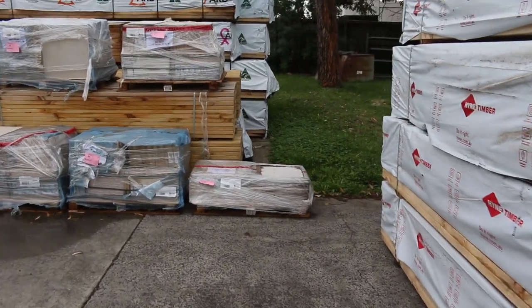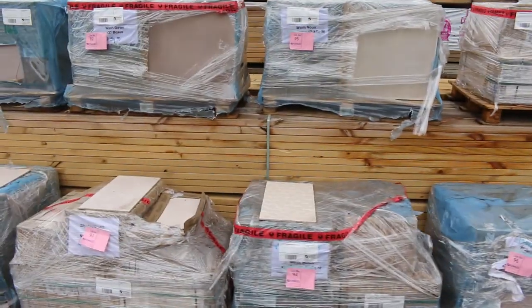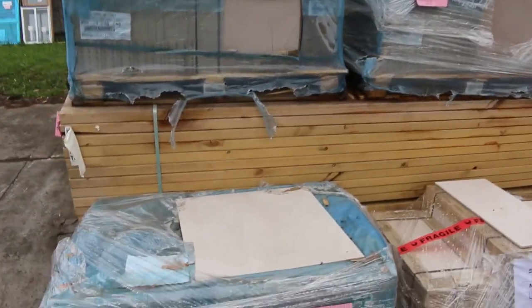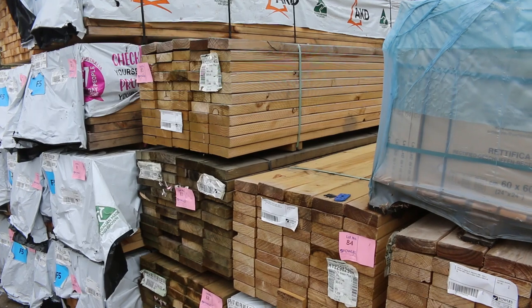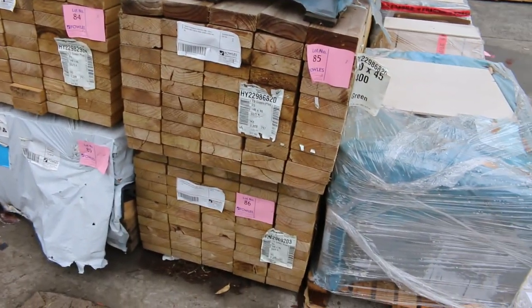Some nice pallets of tiles here — really really good quality, all nicely on display. A few packs of F5 140 by 45 treated pine: about 3 packs of 5.4s and one pack of 3.6s. Those will be clearance packs tomorrow as well.